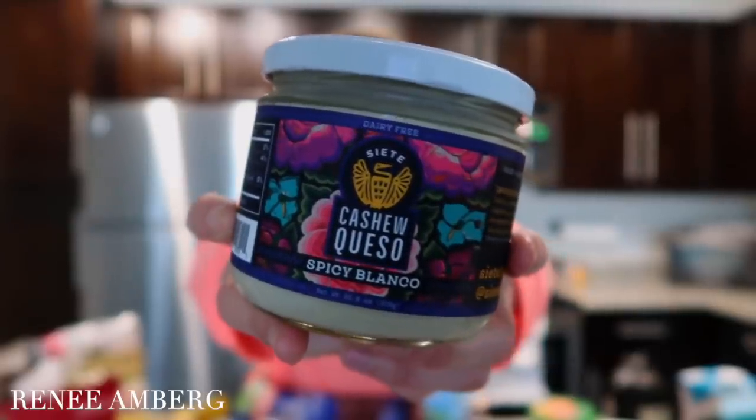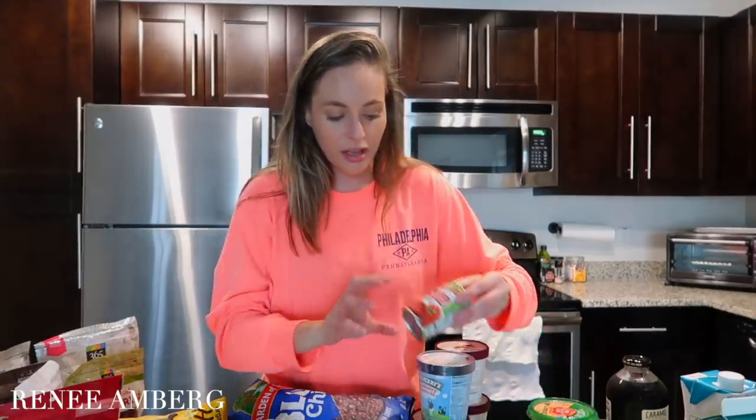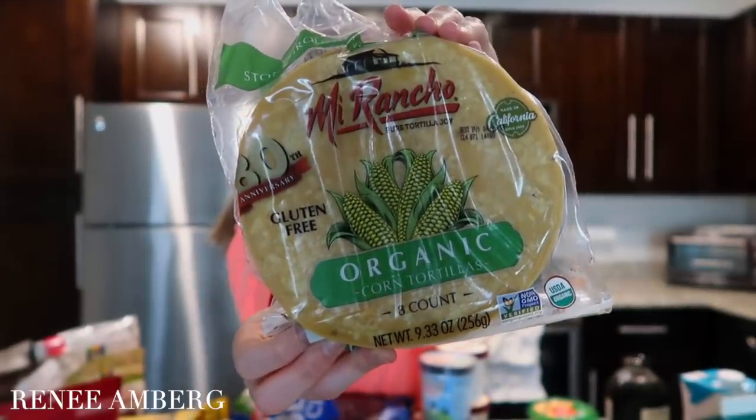I picked up this cashew queso — it's dairy-free queso made with cashews and it is probably the best queso I've ever had. It's just a bonus that it's dairy-free. I also got some tomato paste to add into quinoa for flavor; the ingredients are literally just organic tomato paste and citric acid. I also picked up organic corn tortillas — the ingredients are just water, organic white corn, organic yellow corn, and a little lime. They smell like authentic tacos. Put them with some chicken and fried jalapeños with a little queso — so good.